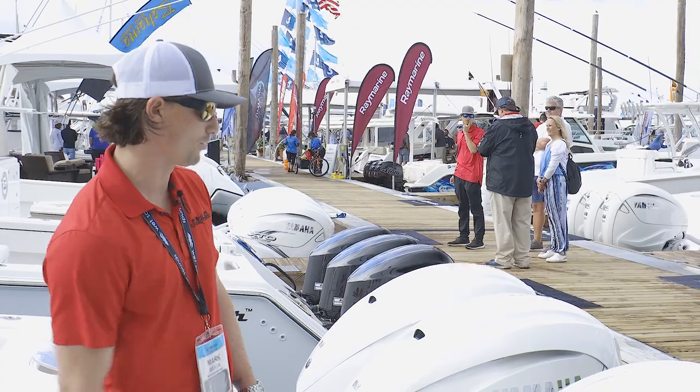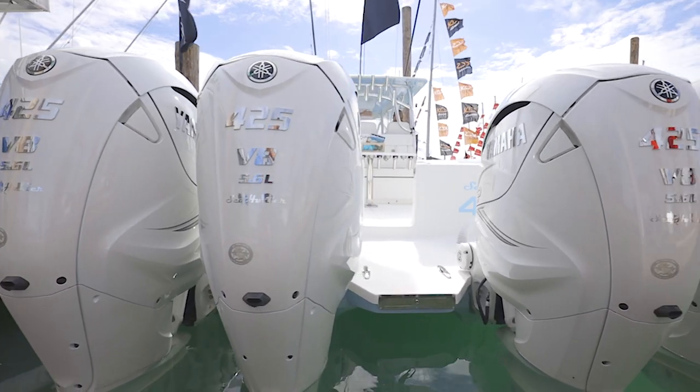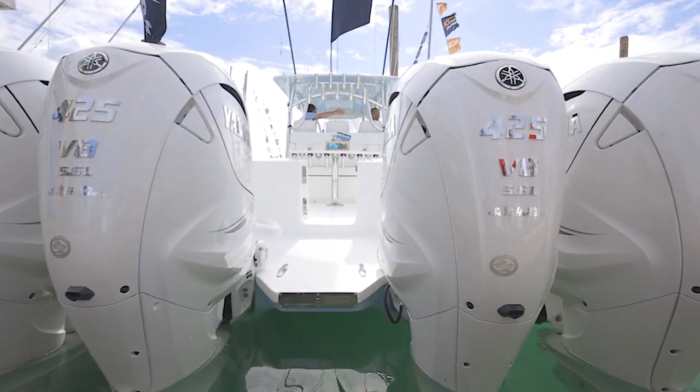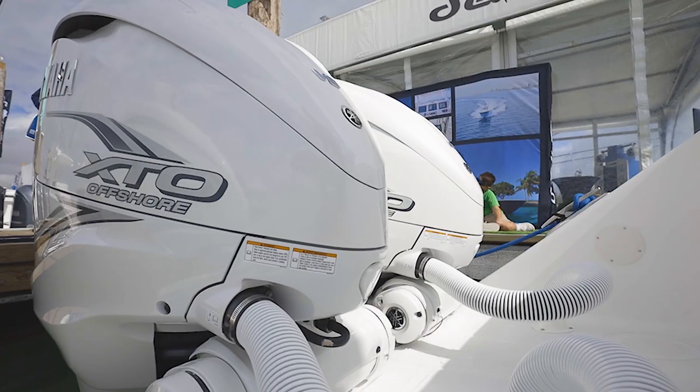This boat is powered with a quad 425 XCOs by Yamaha. This is the first catamaran that has used these engines. They're very, very powerful — lots of torque and we're really happy with the numbers right now.